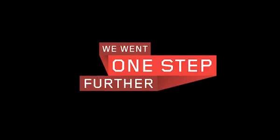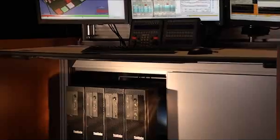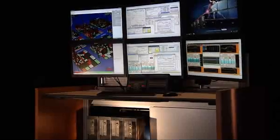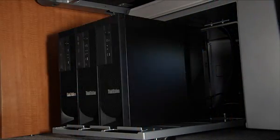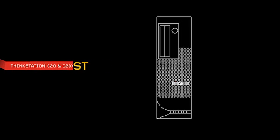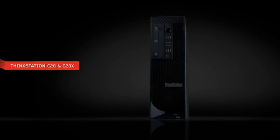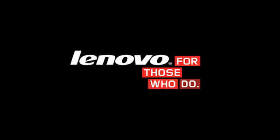Then Lenovo went one step further. We partnered with SBFI, the leader in trading room and control center furniture, to create a desk solution especially for the C-Series, where we fit more workstations in a single desk for a more effective trading solution. We took on and delivered on an impossible challenge to create the smallest, fastest, quietest, and coolest computer for those who do in the financial industry. ThinkStation C20 and C20X by Lenovo.